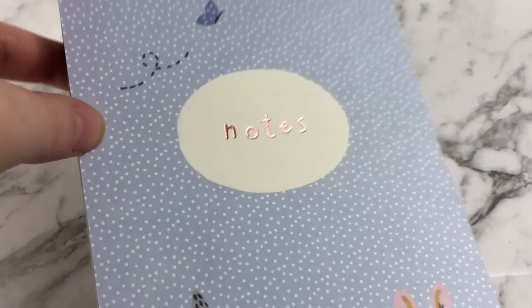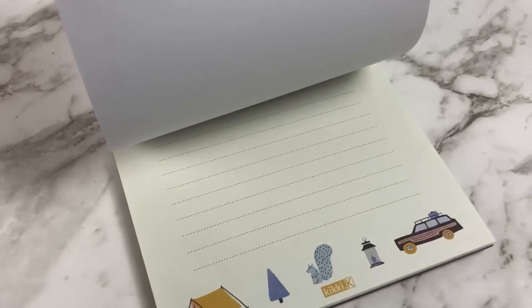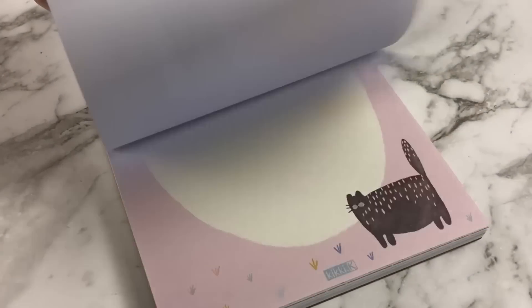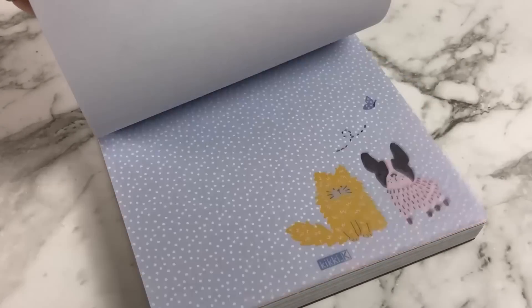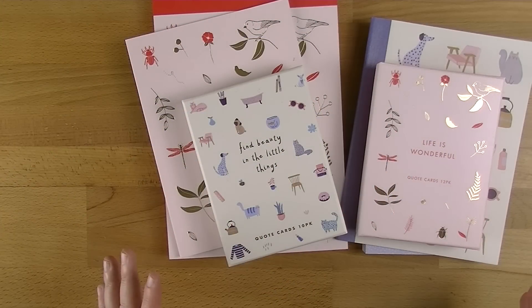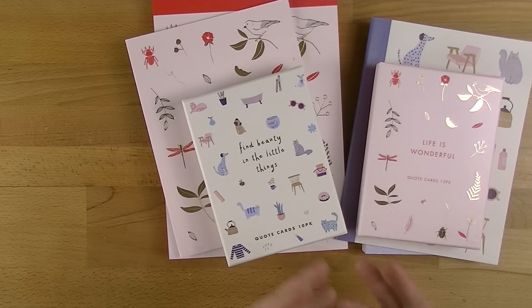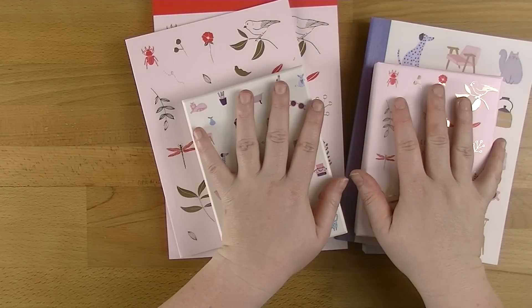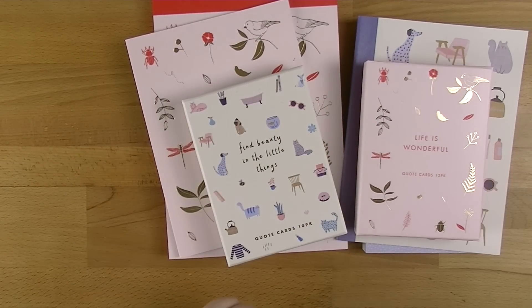So that is everything I got from the two new Kiki K collections. There is still the cute one to come this year, and we're almost at the end of the year which means it's almost time for the Christmas collections — which I get so excited about, I can't wait. There are other bits in these collections that I didn't get, like paper clips and adhesive notes — things I want but I try to only buy what I'm actually going to use. If you want to see me use either of these for a weekly decoration, let me know down below which one you want to see first.